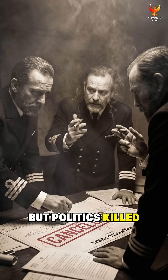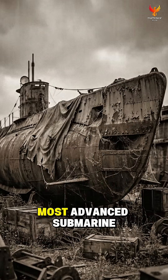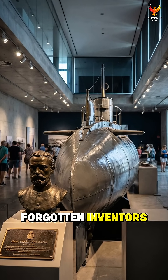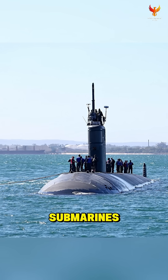But politics killed the project. Rival officers sabotaged Peral, funding was cut, and the world's most advanced submarine was abandoned. Today, Isaac Peral is remembered as one of history's forgotten inventors, and the Peral Submarine is the ancestor of all electric submarines used today.